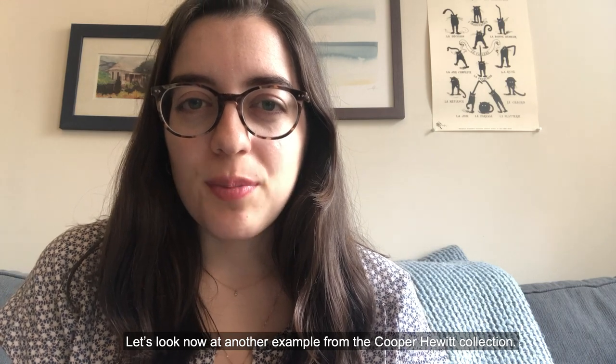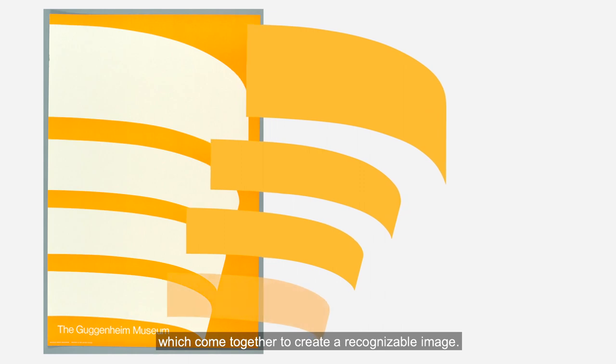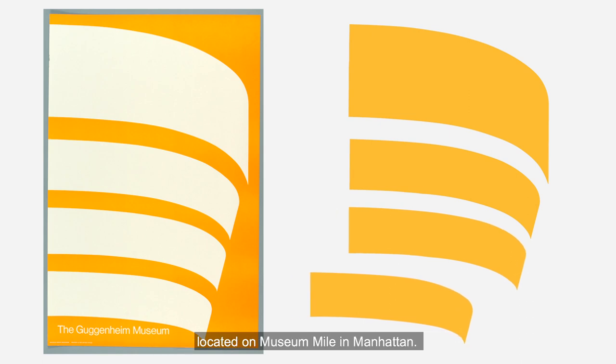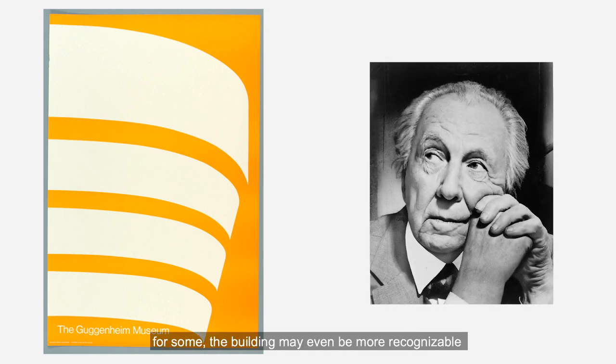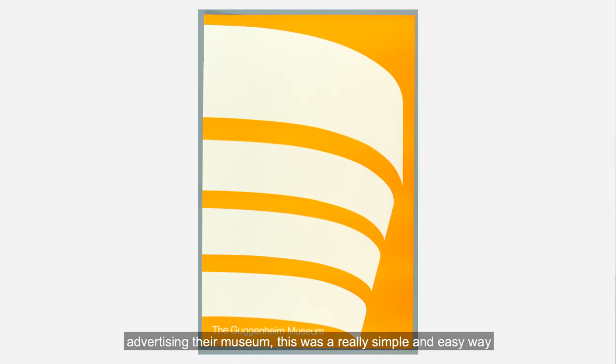Let's look now at another example from the Cooper Hewitt collection. In this poster, which we see on the screen, there is another really important design element being used to convey a message. In this case, that is line. On this poster, we see four thick, curving lines which come together to create a recognizable image — the Guggenheim Museum, located on Museum Mile in Manhattan. This museum is housed in an iconic building designed by Frank Lloyd Wright. For some, the building may even be more recognizable than some of the artworks within it. So when the Guggenheim Museum went to create this poster advertising their museum, this was a really simple and easy way to communicate their institution and bring them to mind.